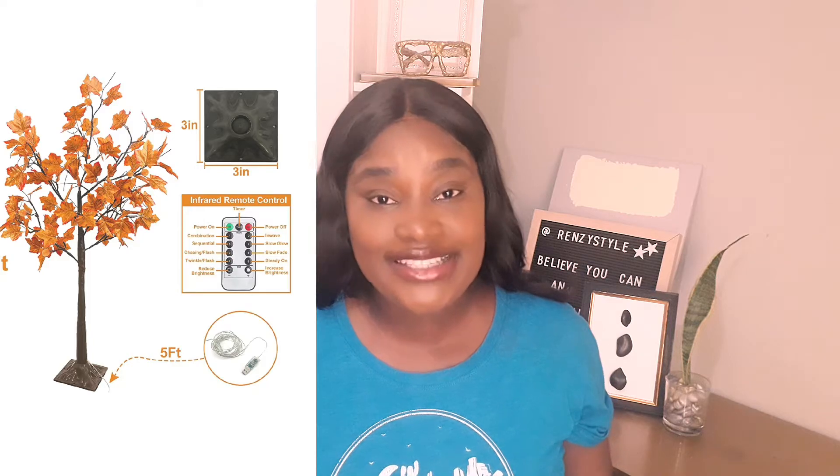The first item I saw when I was searching for autumn decor stuff was this four-foot maple tree. It's a fake tree so you don't need to maintain anything — the leaves are made of plastic and it really gives that fall season vibe. You can use it in your living room, bedroom, or balcony. It is remote-controlled with eight modes of light-changing options, and it's only under $50, so don't miss that deal.